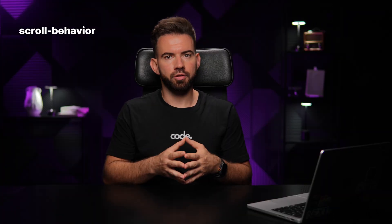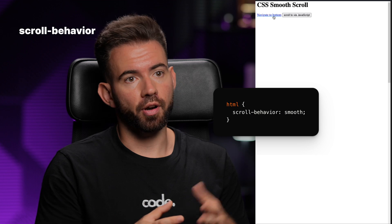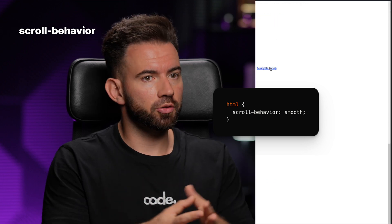Scroll Behavior. One line of CSS and we get smooth scrolling for anchor links, modals, and back-to-top buttons.